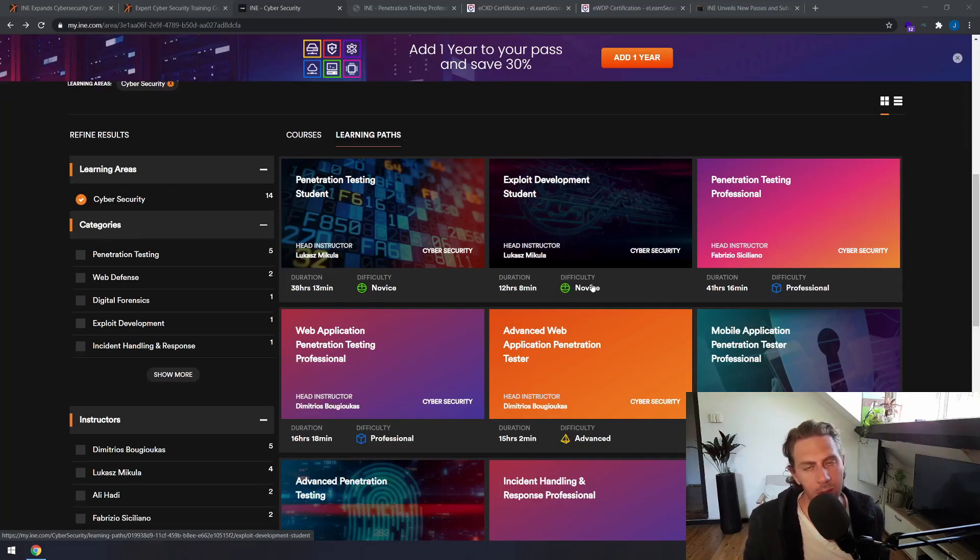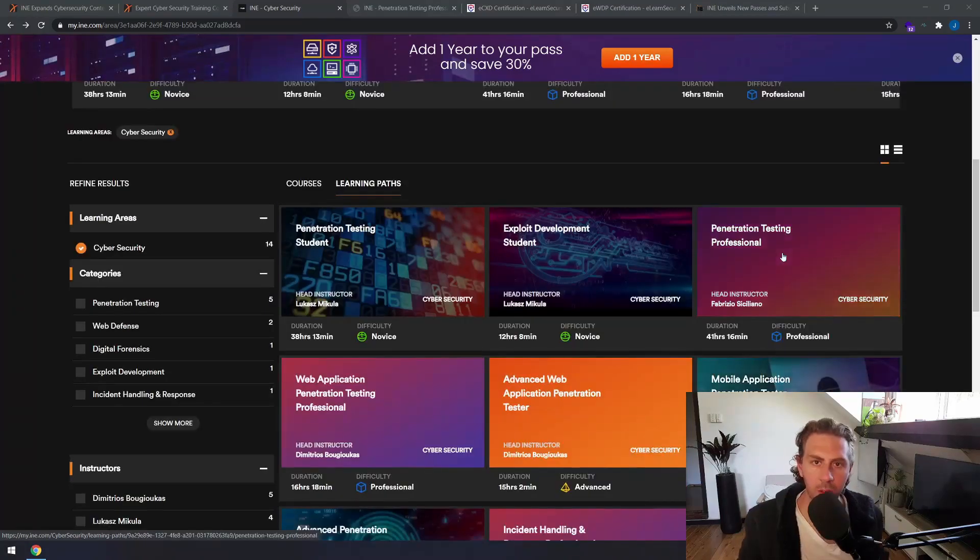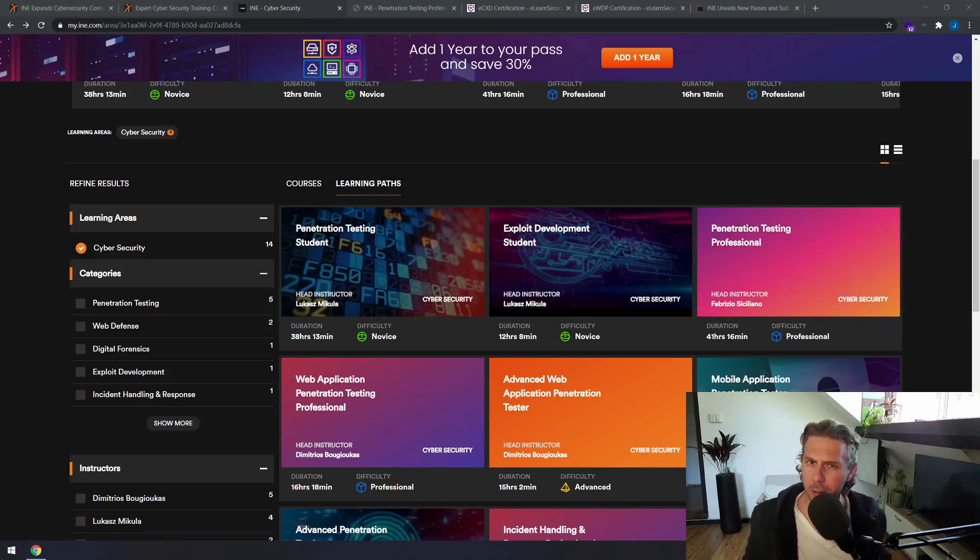Now all of these courses are available to you at any time with a single subscription. What I certainly like is that you no longer have different tiers of pricing for the same course — everything is just one subscription and you have access to all the courses at the same time. It also seems like you've got unlimited lab time, so you don't need to worry about finding the perfect combination that suits you. It's all there out of the gate for you to consume, study, and learn from.